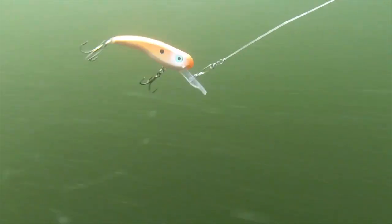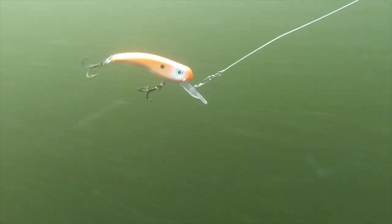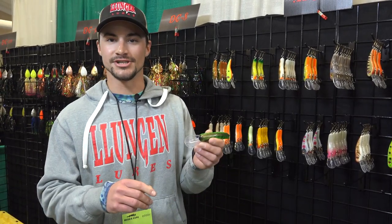And when you're casting it, what you really want to do is not use your standard muskie gear. Drop down to 65-pound test — you'll get a lot better action out of it. When you're trolling it, it'll get down on the cast about 6 to 7 feet, but when you're trolling it, the sweet spot is usually at about 10 to 12. Awesome bait to check out for trolling or casting options.